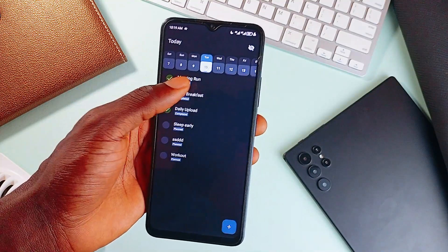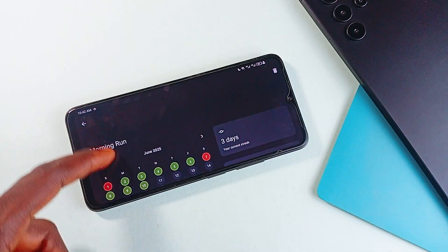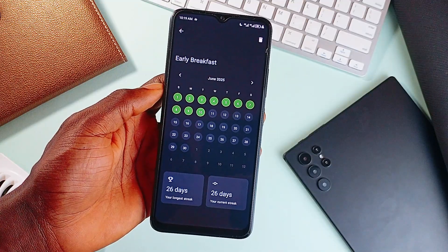Add to that a clean Material You interface with dynamic colors, light and dark modes, landscape support, and you've got a planner that looks good doing the work. It works entirely offline, it never asks for your data, it has no ads, no subscriptions, and no in-app purchases.